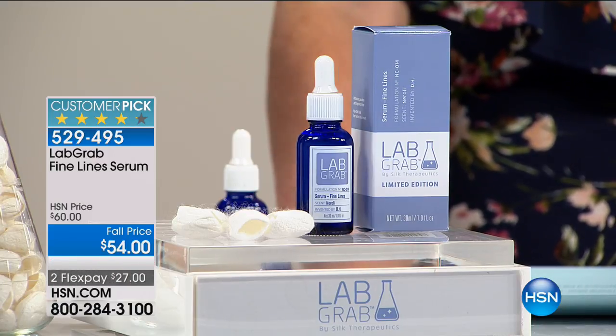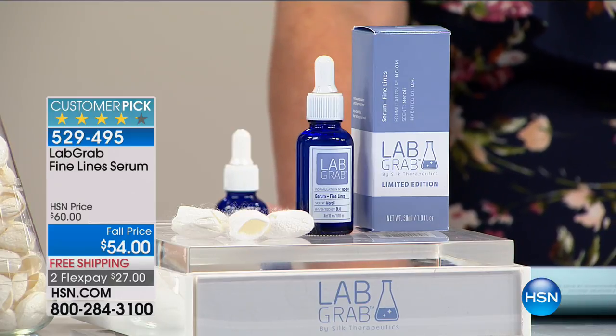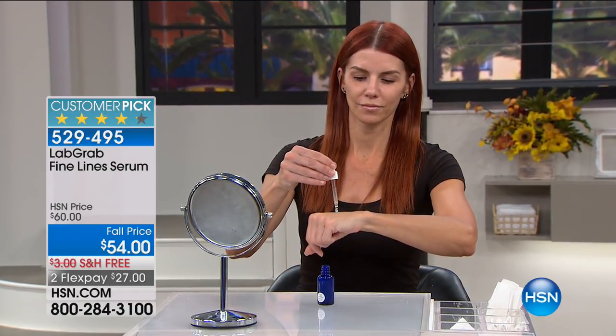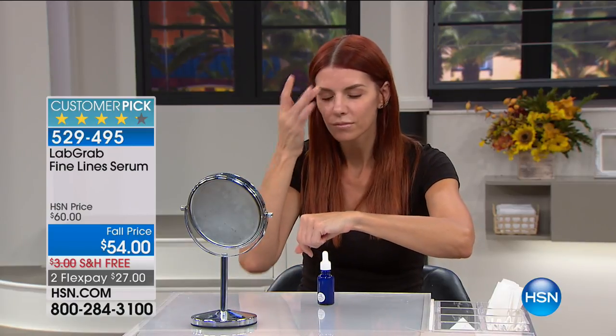The liquid silk is not only an active and key ingredient — it's also the main ingredient. Less is more: the fewer ingredients, the higher the concentration. The higher the concentration, the faster we can deliver results. This is dermatologist-grade skincare from the lab right here to HSN — that's the only way we can bring this to you at $54. It's a huge customer pick at $60; we're doing it for $54. If you walked into a dermatologist who sells our products, this would be three or four times the cost — approximately about $150.